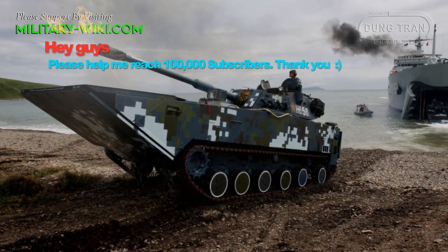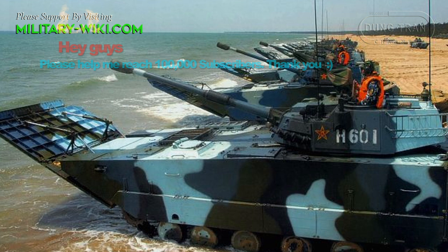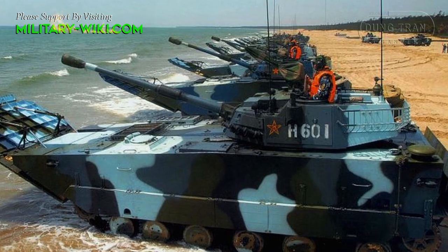The most notable feature of the ZBD-05 amphibious tank series is speed. It can swim at a speed of 29 km per hour, twice as fast as the US Marine's AAV-7 troop carrier.